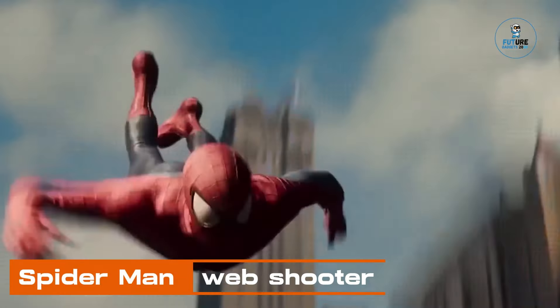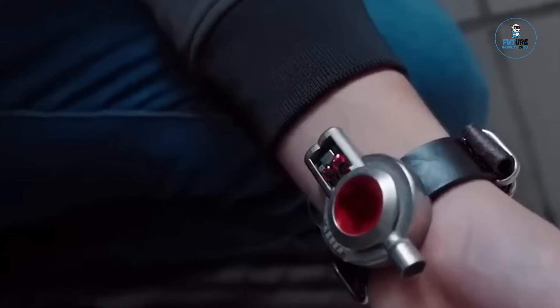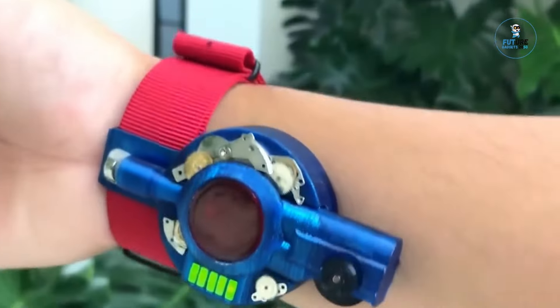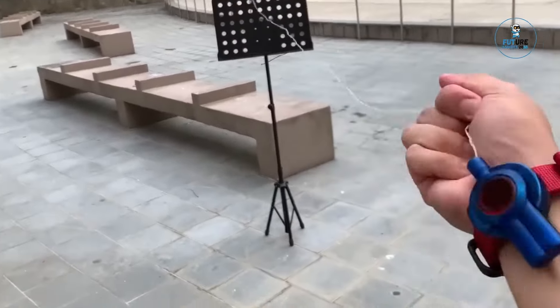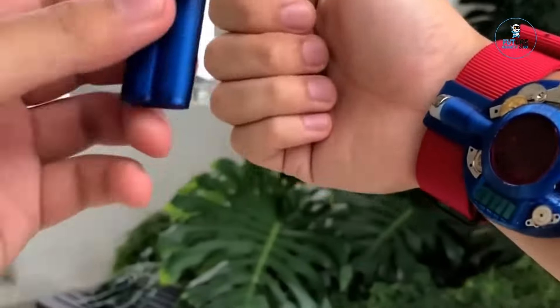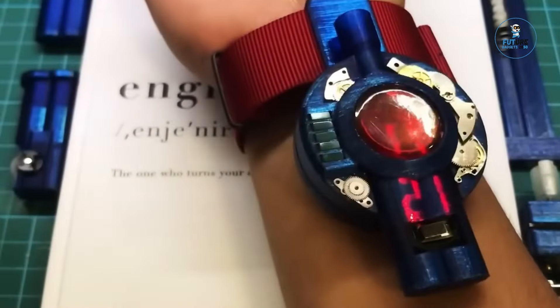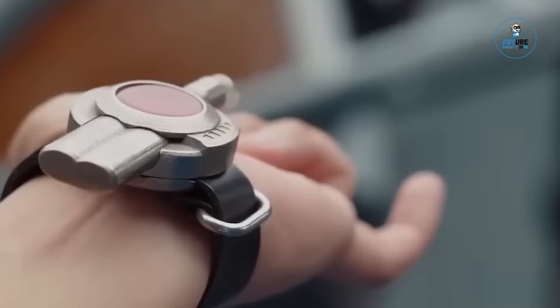Spider-Man Web Shooter. The Spider-Man Web Shooter is a thrilling accessory inspired by the iconic superhero. Crafted with attention to detail, it replicates the fictional web-shooting device from the Spider-Man comics and movies. Designed for imaginative play or cosplay, it features a sleek and adjustable design, allowing fans to channel their inner web slinger. While it doesn't shoot actual webs, it captures the essence of the iconic superhero gadget, making it a must-have for Spider-Man enthusiasts looking to add superhero flair to their collection.